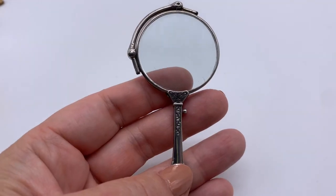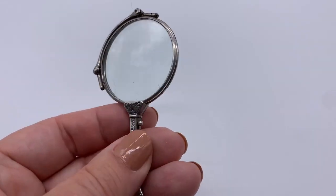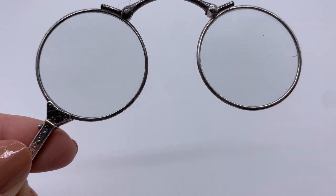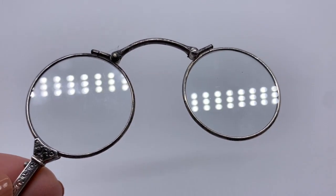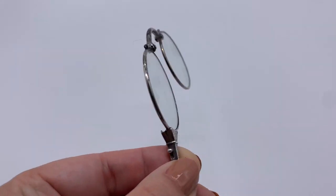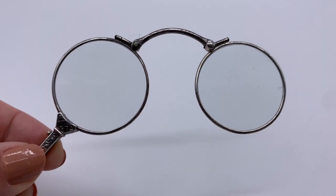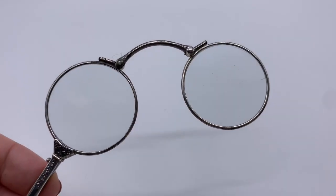I also picked up this beautiful lorgnette — I've never had a lorgnette in my collection and I always wanted one. This is sterling silver, and it is real glass — you can see really really well through these. You'd put this on a chain and be able to see close up. I'm not sure if these are good for distance, but it's a beautiful lorgnette.